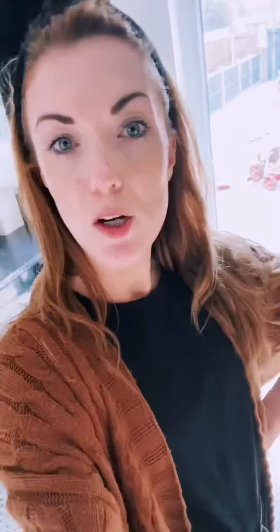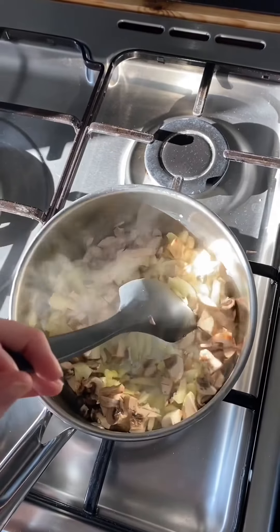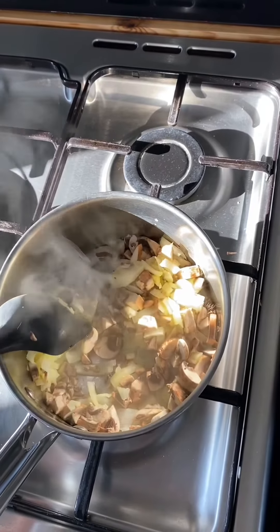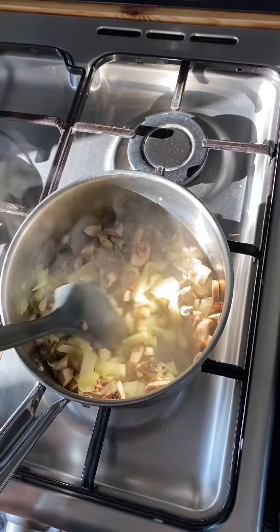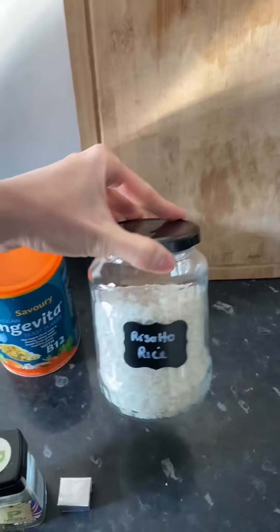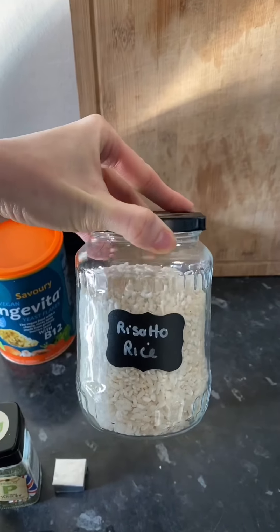So we've just got back from our walk — we're literally just walking around the block and keeping our social distancing if we come across any other walkers. I'm just cooking dinner for myself and Leo as my husband is working a late shift this evening. We are having a vegan mushroom risotto. I've fried off one onion, three cloves of garlic, and as many mushrooms as I had in my fridge — around three-quarters of a punnet of chestnut mushrooms. You can use any mushrooms though. Once these have browned up and softened a little bit I'm going to add a cup of risotto rice.